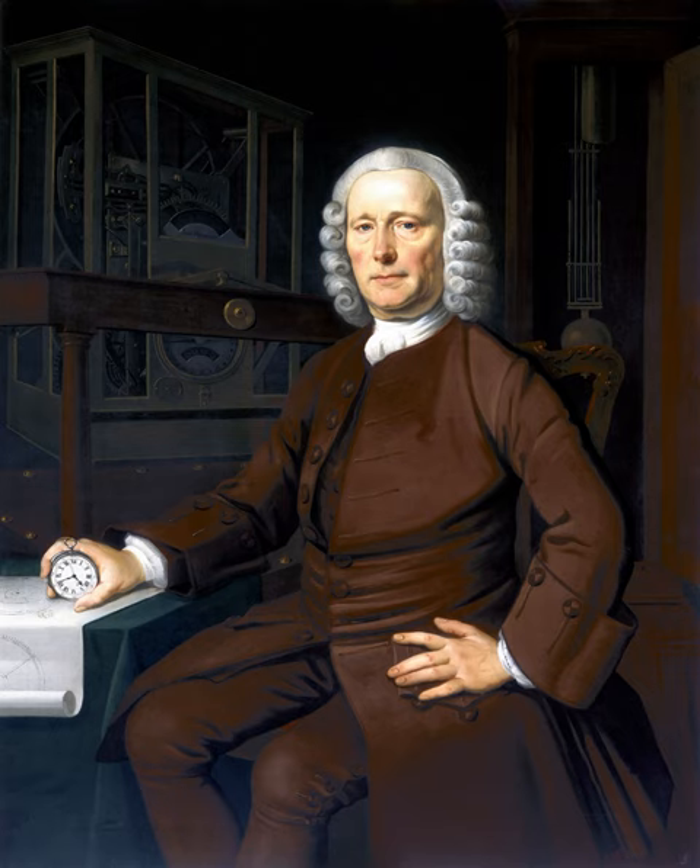Because of the Babylonian obsession with the number 60, to this day the passage of time and the measurement around a circle is based on the number 60 and the number 360, which is 60 times 6. That's why there are 60 seconds in a minute, and 60 minutes in an hour — which will be important to remember.